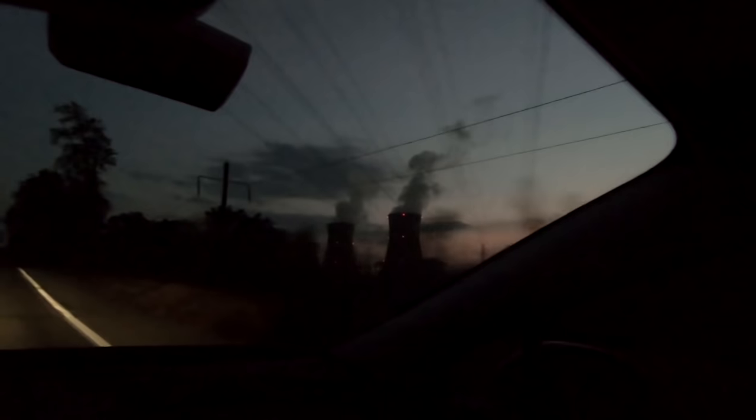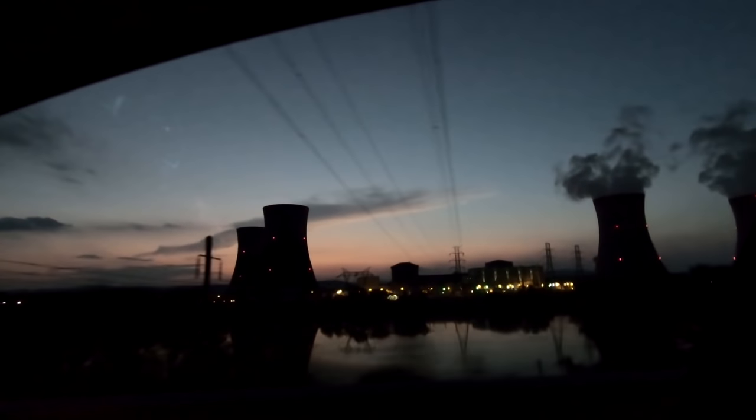Holy crap — it's the frickin reactors. Oh my gosh! Look how frickin close we are to those nuclear reactors. Oh my gosh, that's scary.